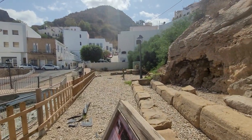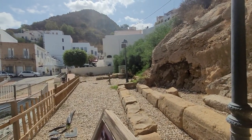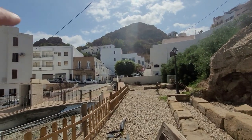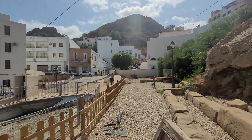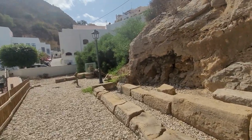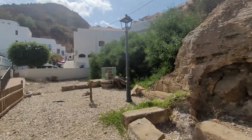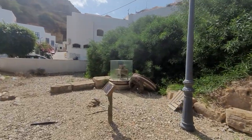Hi guys, welcome back again, it's Leslie and Audrey and we're continuing from the last video. We were at the fountain so the fountains are just down here, and then there was an old mill down here — I'll have a look and show you guys.